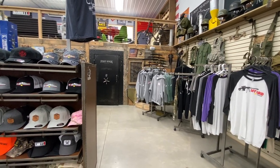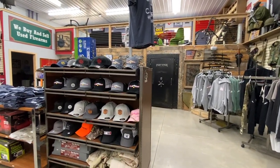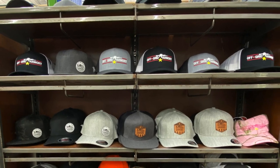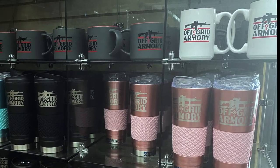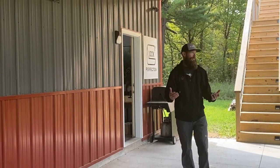Off-Grid Armory is an incredibly popular brand. We have people come from far and wide just to buy shirts and hats. We have a good selection of hoodies, hats, t-shirts, coffee cups, and all kinds of swag. We love going on social media and spotting our brand throughout the country.